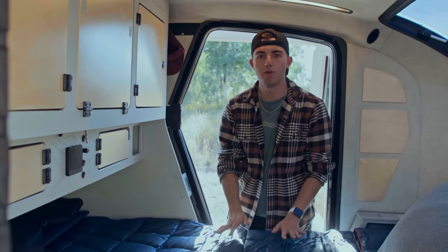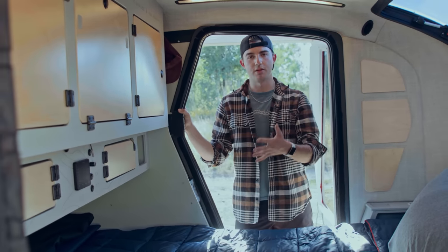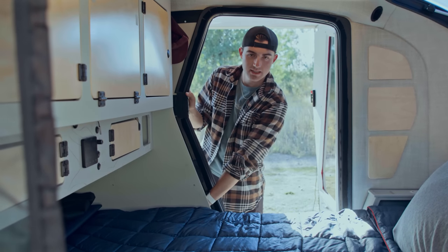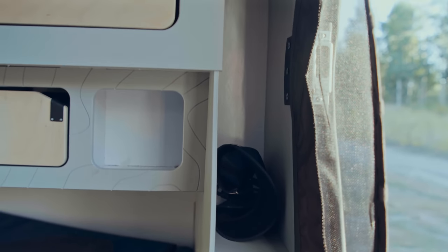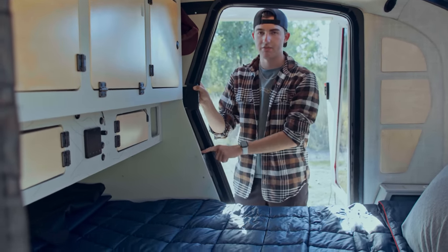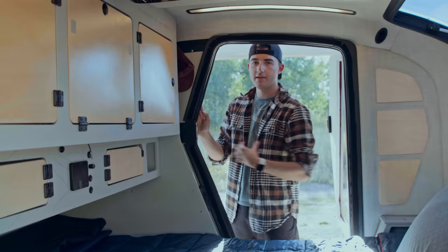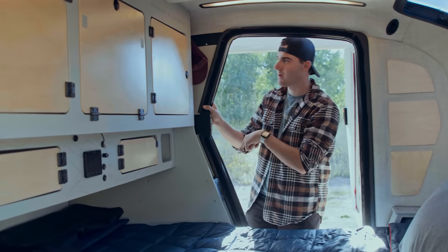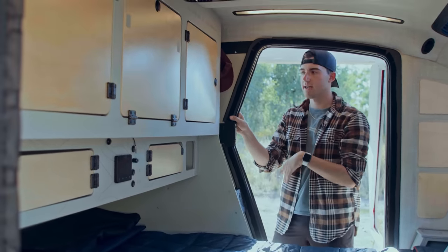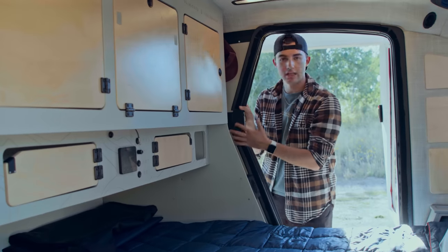Moving into the creature comforts: when you first enter the trailer from either side, you have what Escapod has cleverly named the mudroom. It's not a mudroom like in a house, but there's a little ledge where you can sit and take off your shoes, and a cubby down below to store them neatly so dirt doesn't get on your sleeping surface. Right above that is one of the heater vents with the Topo 2 pattern engraved into the metal cover. Above that is a closet hanger space with hooks on both sides — perfect for a coat, jacket, or rain jacket you want easily accessible.